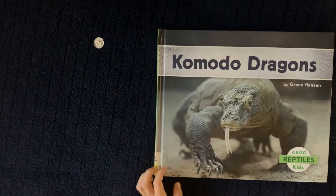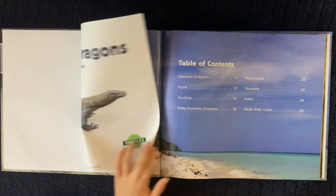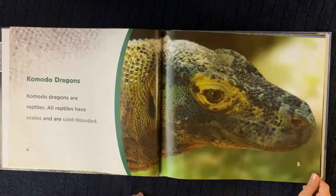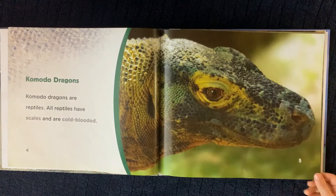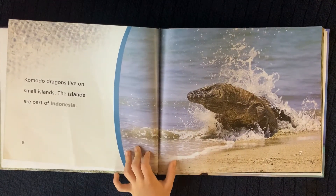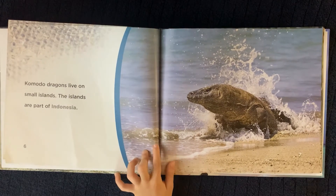Komodo Dragons by Grace Hansen. Komodo Dragons are reptiles. All reptiles have scales and are cold-blooded. Komodo Dragons live on small islands. The islands are part of Indonesia.